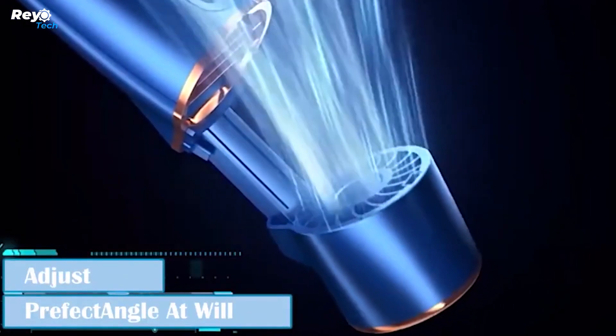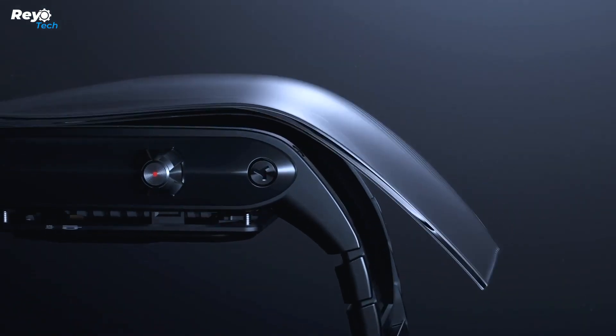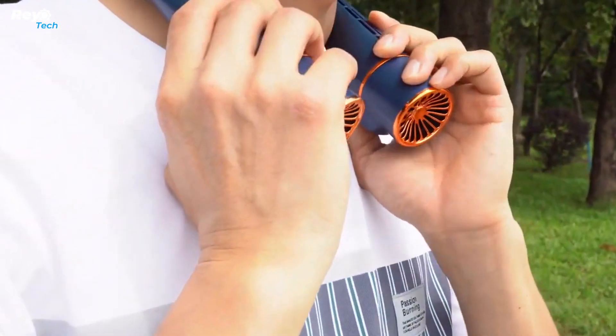Fun Snap's stretchable air outlet is a unique feature that allows you to alter the angle of the fan's air inlet by up to 60 degrees. This assures total cool air coverage with no dead angles. It may provide a cool breeze from any direction, making it ideal for hot summer days.